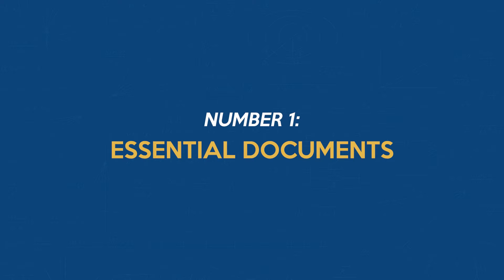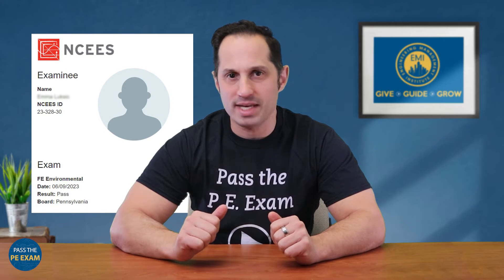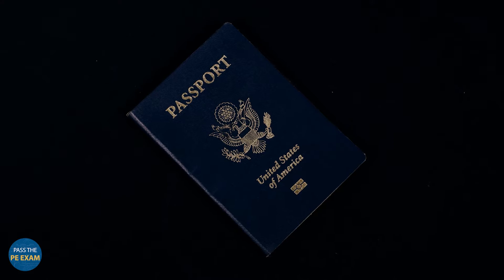Number 1: Essential Documents. First up, let's talk about the non-negotiables — your documents. You absolutely need to have your NCS examinee letter. Make sure it's printed out and that your examinee ID number is correct. Equally important is your photo ID. It has to be a government-issued ID, like a driver's license or a passport. Student IDs won't make the cut here.